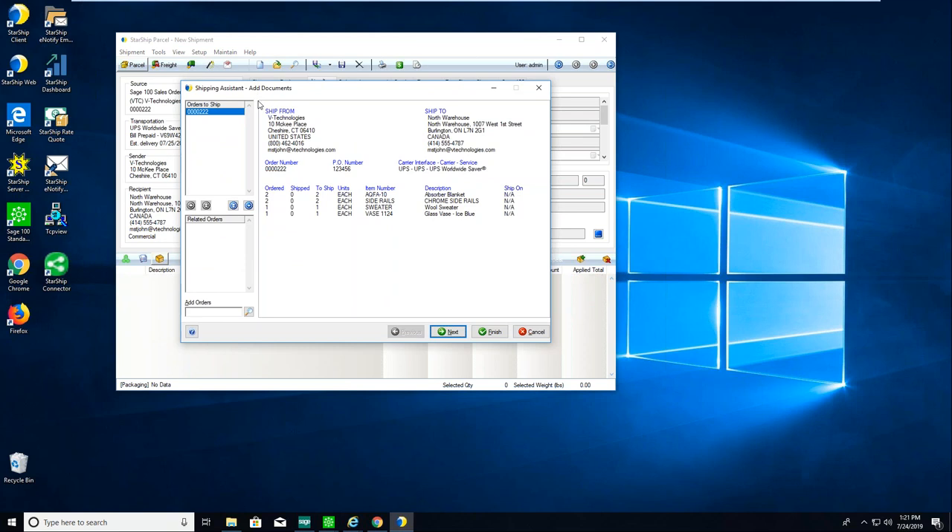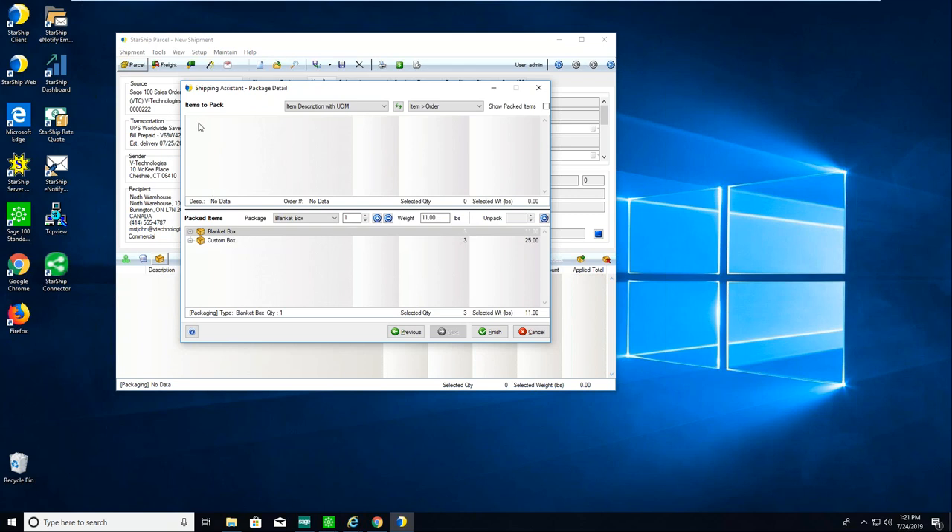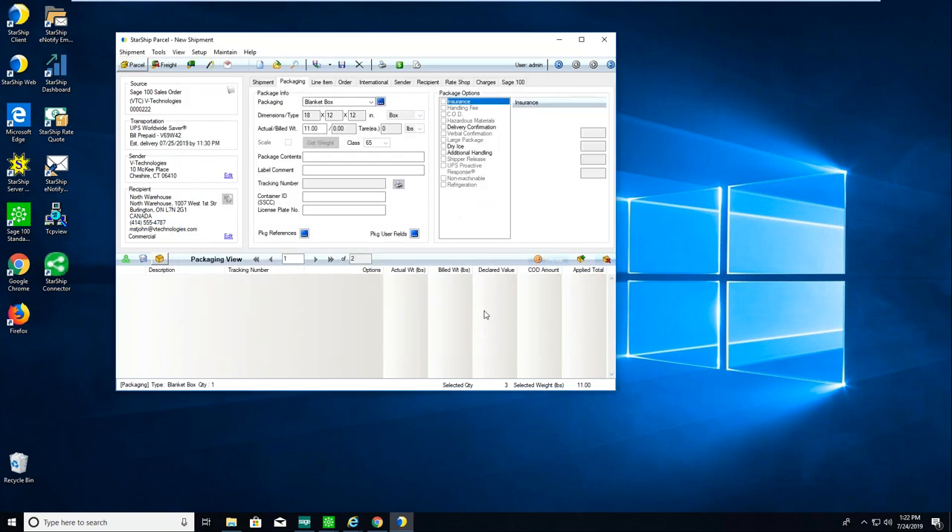We also have a Shipping Assistant Wizard — some clients find this easier to use and it can automatically pop up instead of going straight to the packaging view. From here I can consolidate multiple orders going to the same ship-to address into one shipment. Then I can do units on shipments, then package — items up top, boxes down below, simple drag and drop. For LTL shipments, since Starship is multi-carrier and multi-mode, I can click next one more time and have boxes up top with pallets down below to build my pallets.